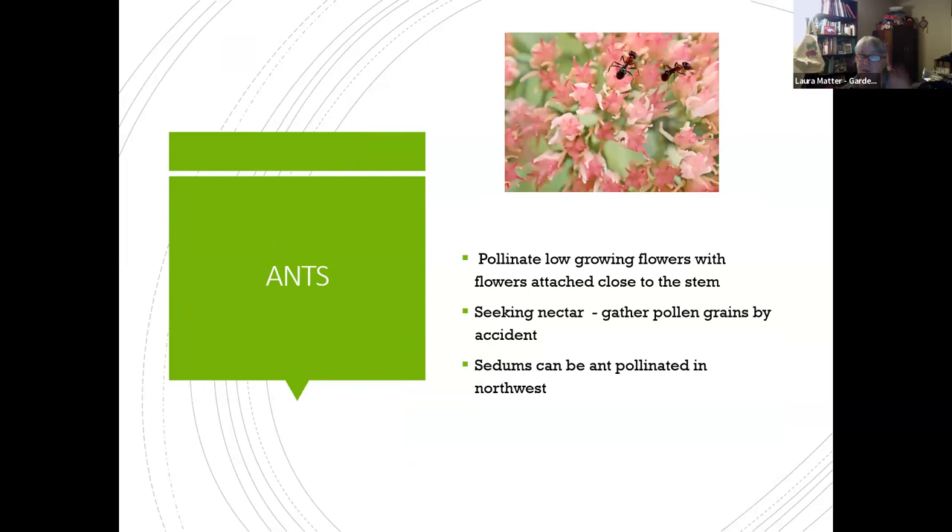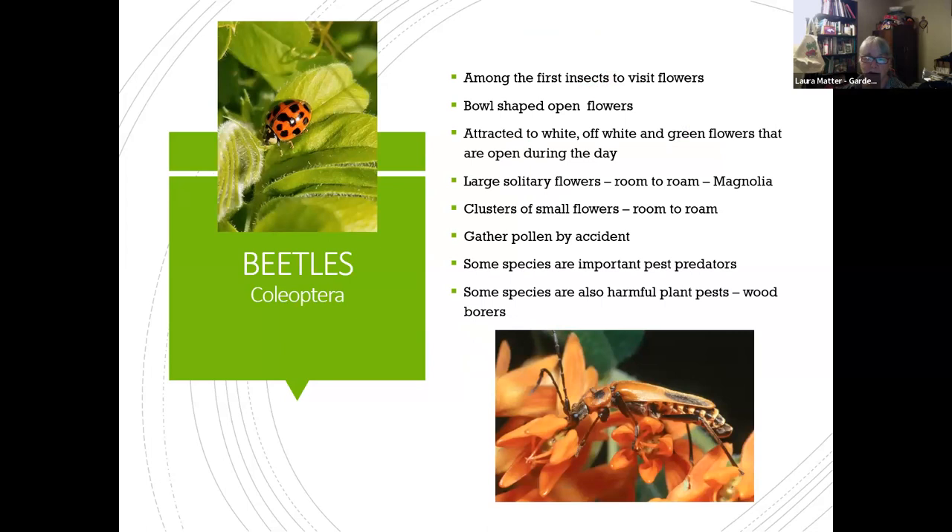Even ants can pollinate — some species of sedum in the northwest are ant-pollinated. Ants are typically collecting nectar and picking up pollen grains by accident. Many farm aphids on plants for their sugary waste, and sugar ants that come into your house are looking for water and sweet things. In the northwest, sedums are ant-pollinated and those plants tend to be low to the ground.